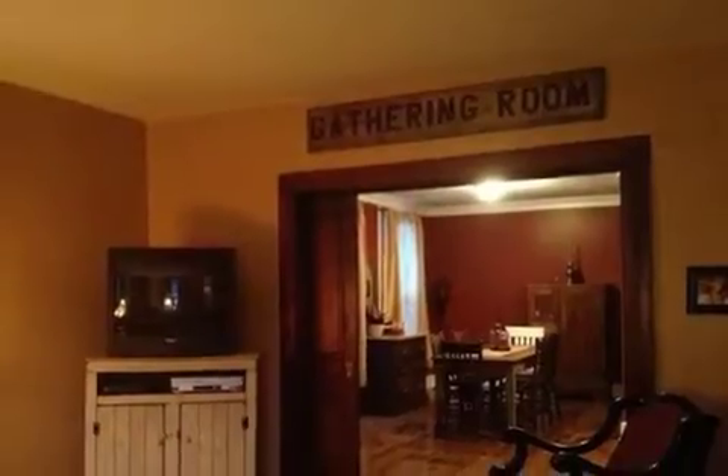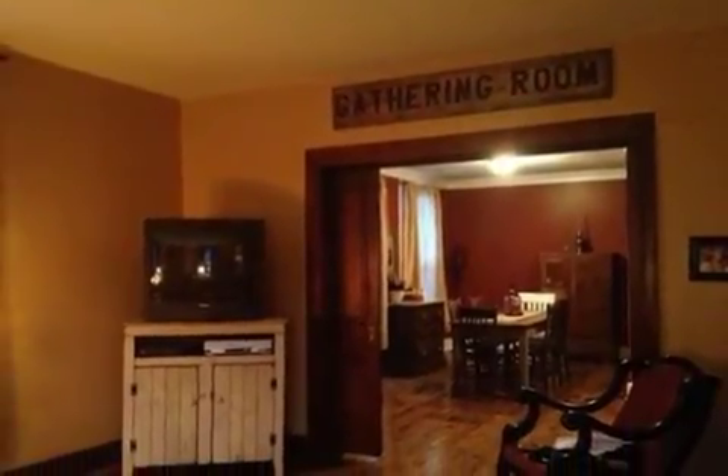On the outside, this property features an attached garage, privacy fencing, and a patio.